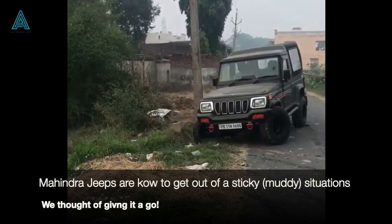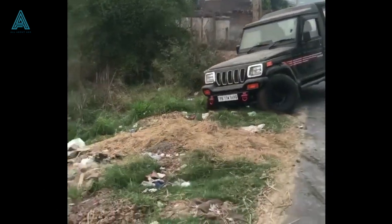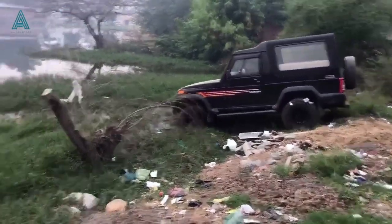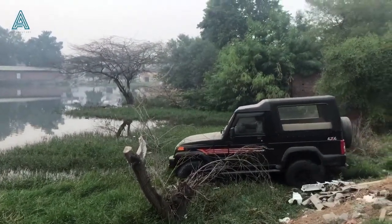Mahindra jeeps have always been recognized for their solid 4x4 transmission and the capacity to get out of any muddy situation. So we thought of purposely placing this jeep in a mucky situation, just to see how she fares.